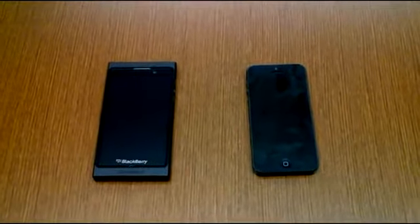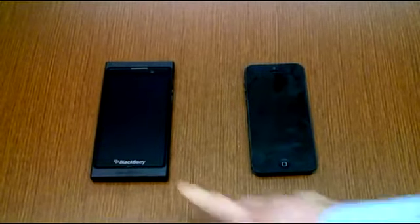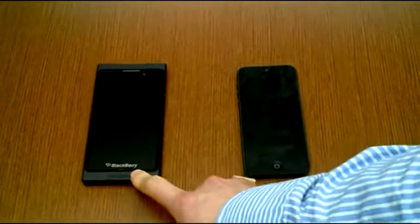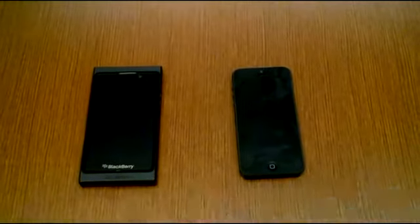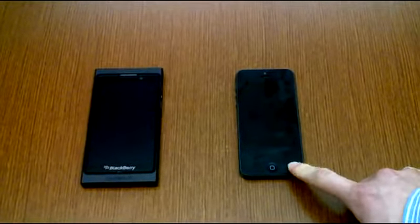Hi everyone, Michael here from TheGadgetMasters.com. Today we've got a comparison test between the Dev Alpha B running BlackBerry 10, an early build of BlackBerry 10, versus the iPhone 5 running iOS 6.